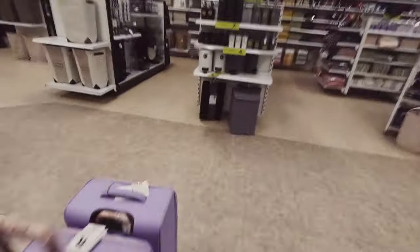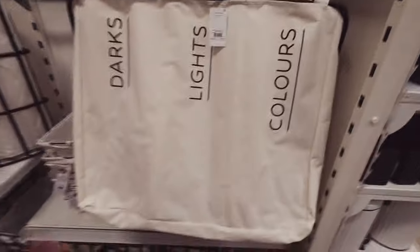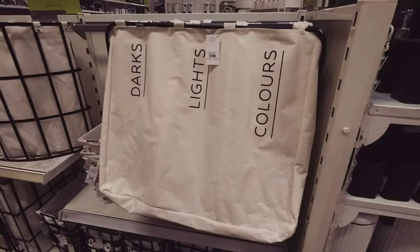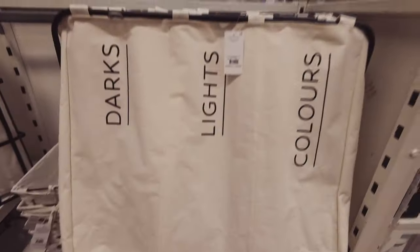Right, let's see what they've got in homeware. 'Laundry service' — that's me to my family of six, I am the laundry service! I've got one of these but mine's just two — dark and light — whereas this one has colours as well, so they've one-upped me.